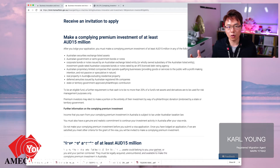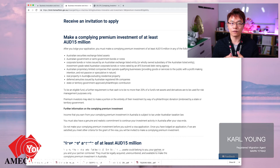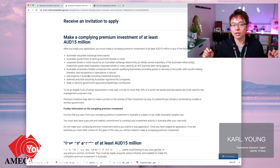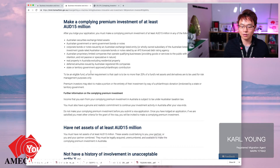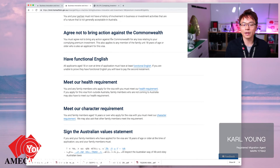Also with PIV, you're not required to have the fund mature after four years before you can lodge for permanent residency. If you're a PIV applicant, you're only required to have the fund invested within one year. Once that 12-month period lapses, you are eligible to lodge for permanent residency — so you get permanent residency three years quicker than with the SIV. The rest of the requirements are the same.